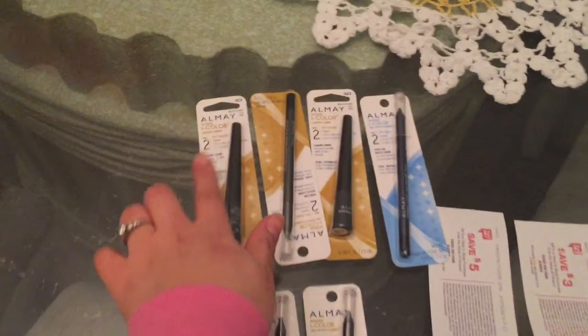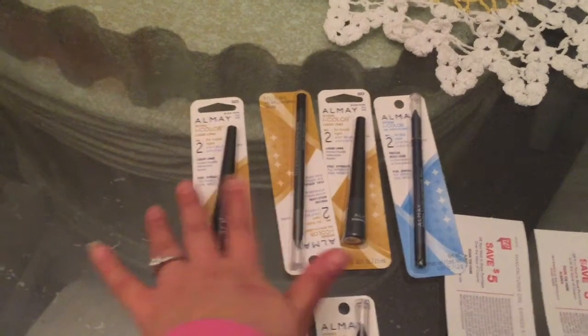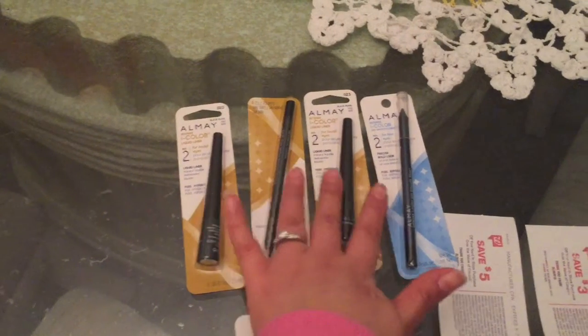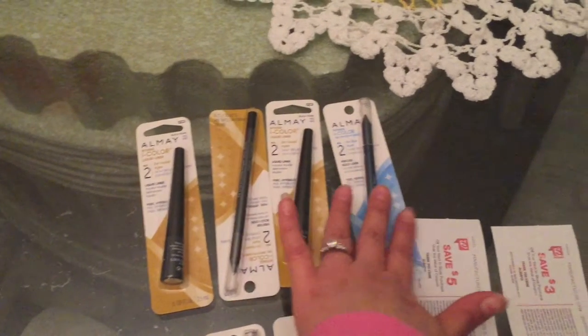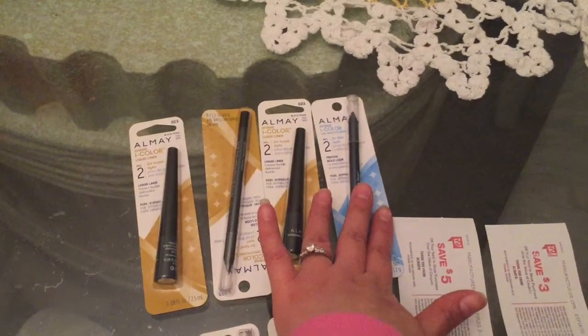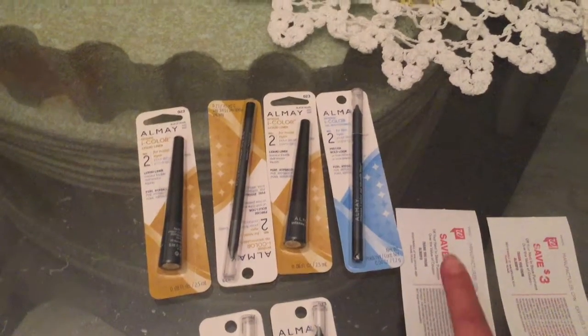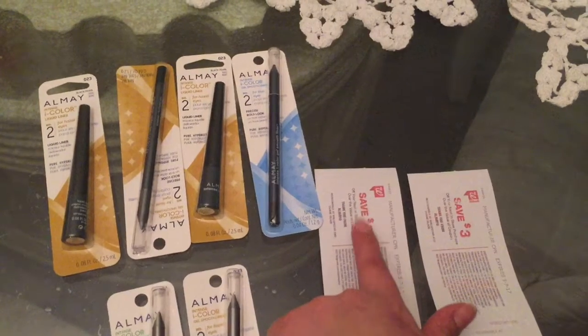On my first transaction, I got four of the Almay products. I paid $7.49 for two of them and $3.74 for the other two. Then I used three manufacturer coupons from the April 9th Smart Source and a $4 off two coupon from the Walgreens booklet, plus redeemed 3,000 points. My out-of-pocket was 40 cents for all four.